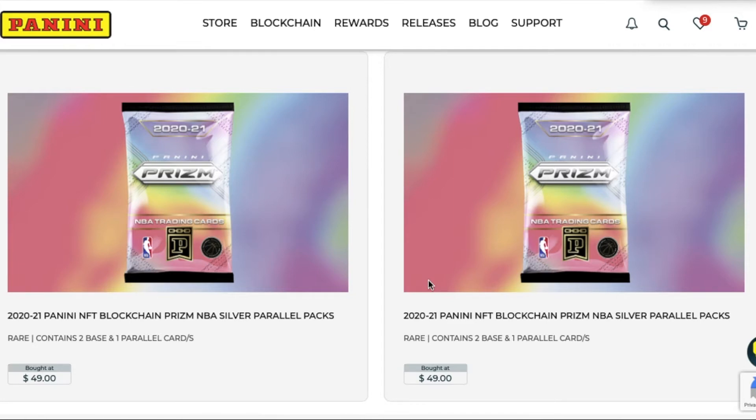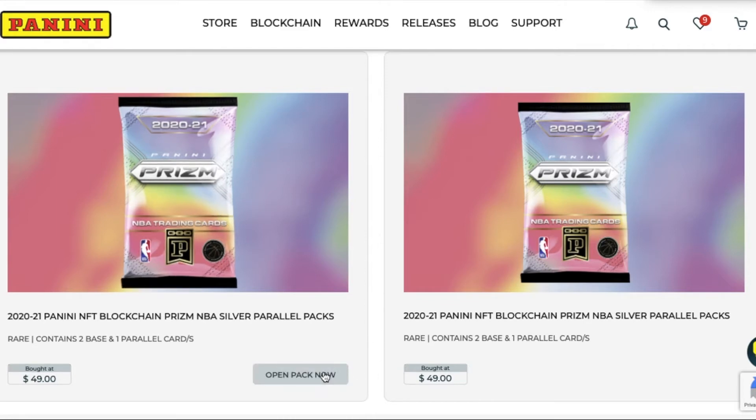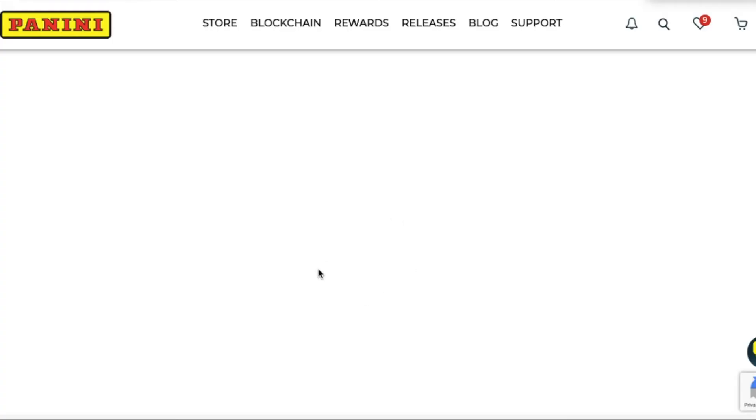We've done it with Top Shot so far. I think I like the way that Top Shot does their reveals and releases of the cards a little bit better, but I'll let you guys comment down below and let us know what you think. We'll get to opening these and see what we get. I think this is probably the way of the future, but there are definitely pros and cons to both sides - NFTs and then traditional card collecting. I'll continue doing both for now because I enjoy it. Let's see what we got - hopefully we'll pull something good.